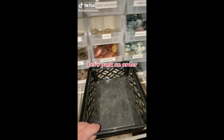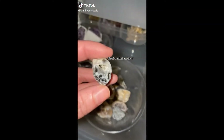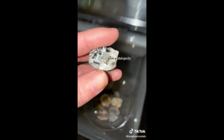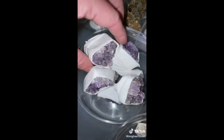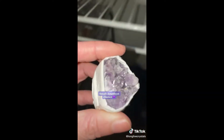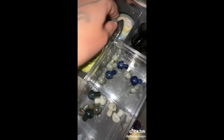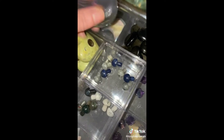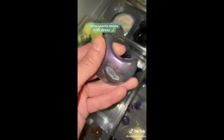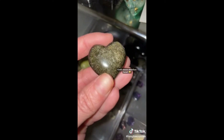Let's pack an order. First, a Mini Geode, a Small Amethyst Cluster, a Quartz Moon with Druzy, and a Gold Sheen Obsidian Heart.